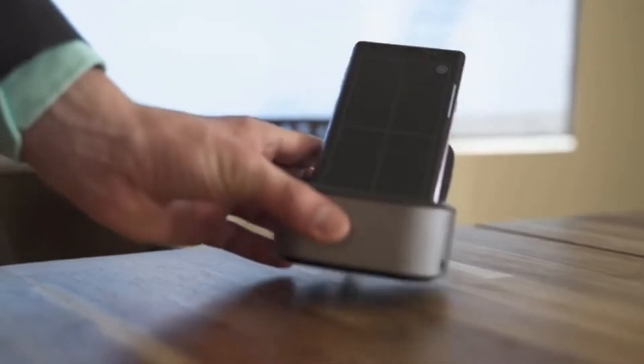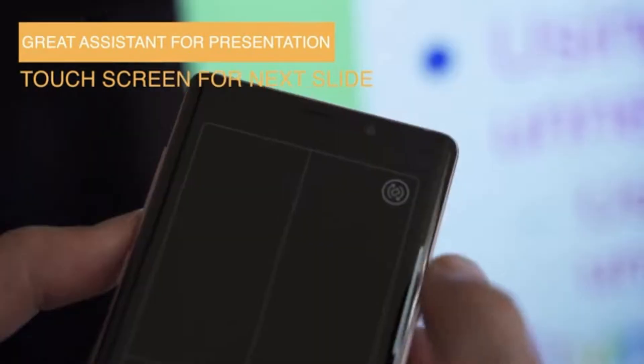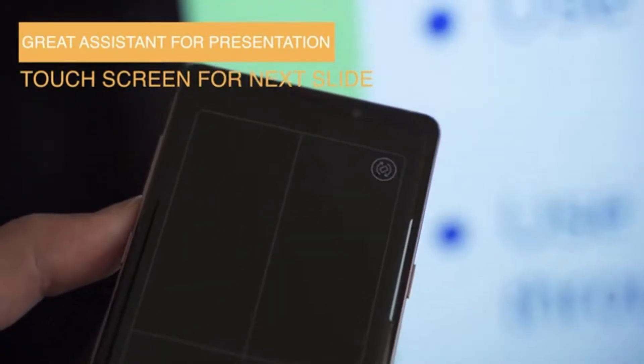NuDoc especially helps when I'm giving a presentation to clients. Rather than using a whole computer, I can just use my cell phone and my touch screen makes it especially easy.